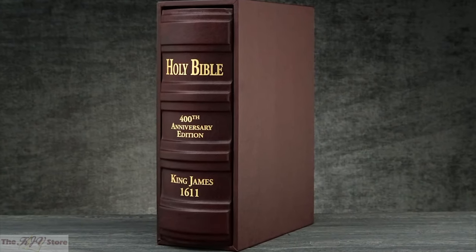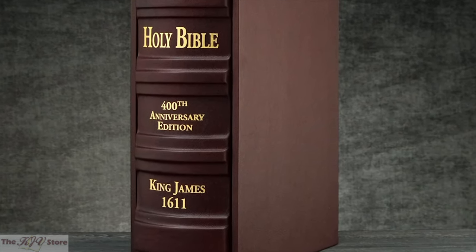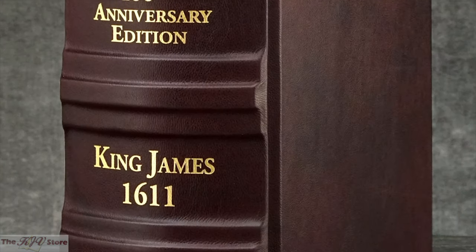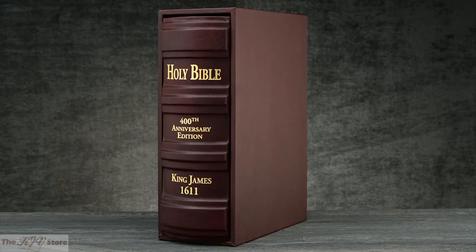We are pleased to be offering this super deluxe edition, bound in the finest grade of full grain, hand-tooled, exquisite leather, with extra heavy-duty stitching and large raised spine bands with gold spine stamping. Included with this edition is a custom-made protective slipcase.